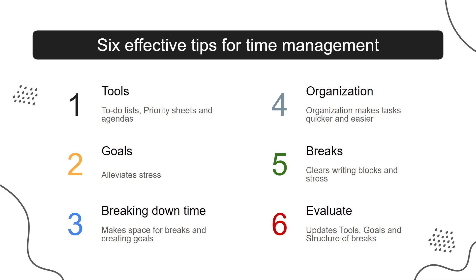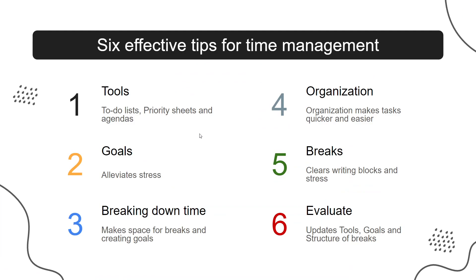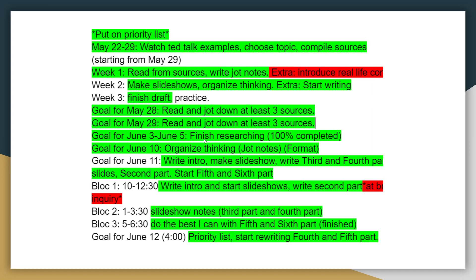Then, later on, I broke my short-term goals further into small blocks of time, where I had different expectations of what to get done in between breaks — following tips 3 and 5. Then I evaluated my goals. As you can see, the green and the red show what goals I hit and missed, which made it so I could adjust my short-term goals effectively.